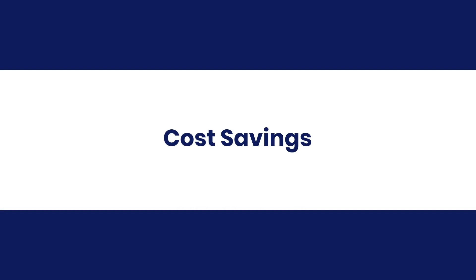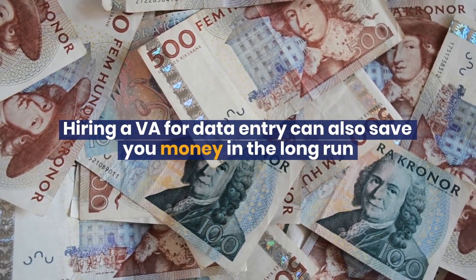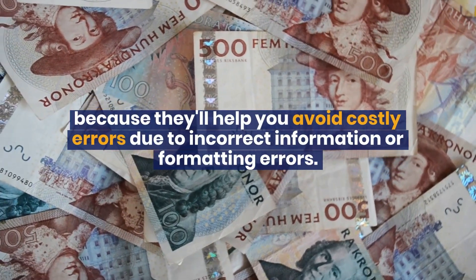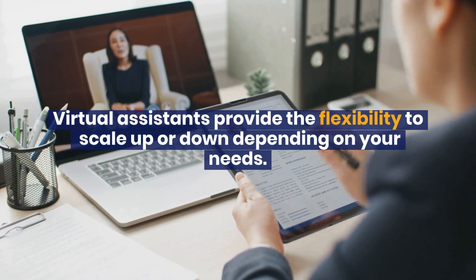Cost savings: hiring a VA for data entry can also save you money in the long run because they'll help you avoid costly errors due to incorrect information or formatting errors.